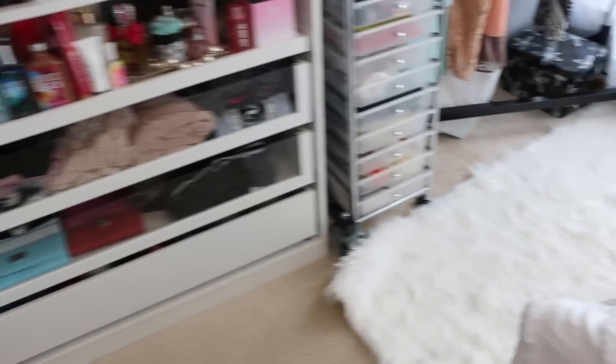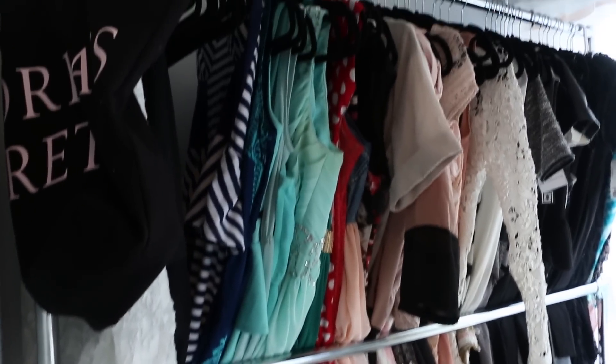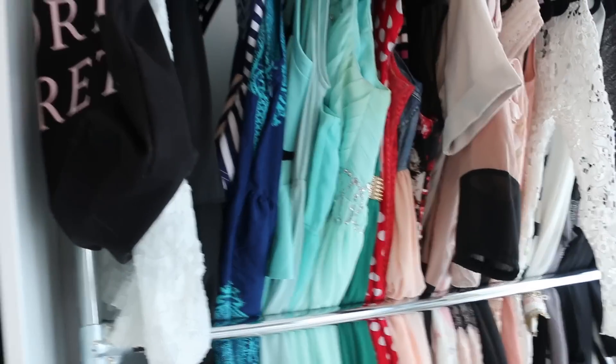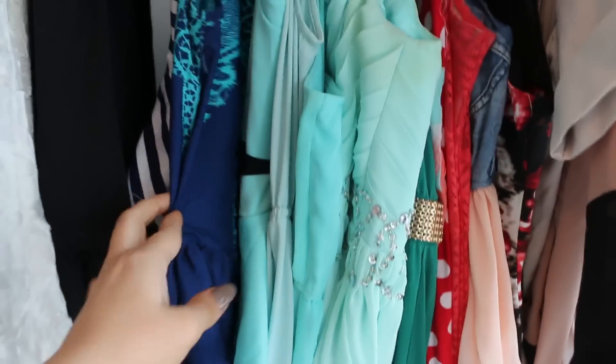And then over here we have a clothing rack. I should be packing for Miami — I'm going this weekend, so I have to pick out some clothes. But usually it's color coordinated, from my blues, reds, pinks, nudes, to my whites and blacks.